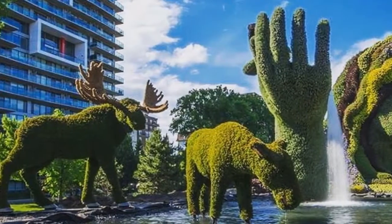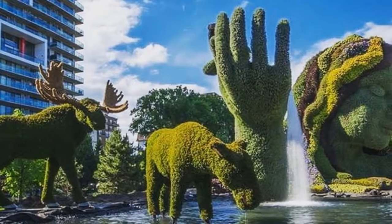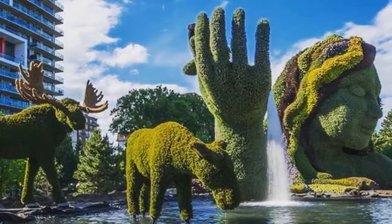Come to Parliament Hill in summer to see the changing of the guard ceremony when the clock of the Peace Tower strikes ten. It's a spectacle not to be missed.